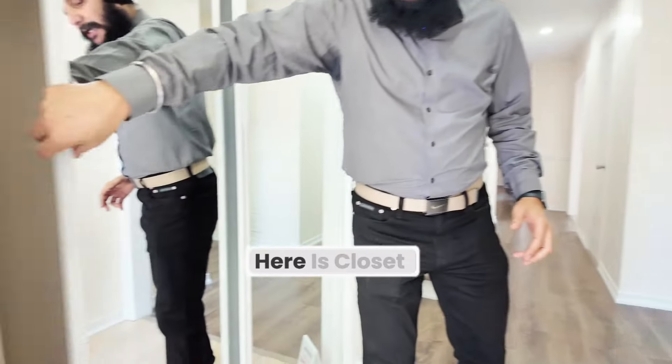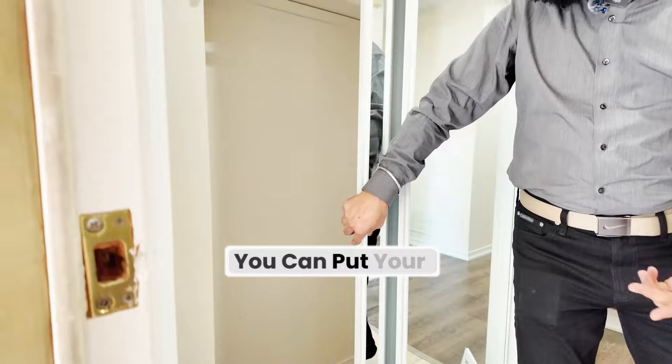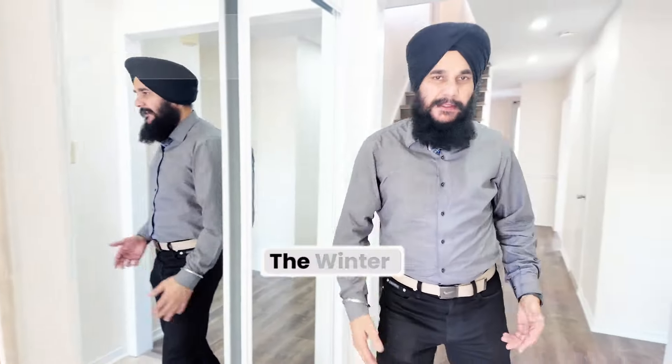So when you just walk in, you can see here is a closet where you can put your shoes and coats in the winter.